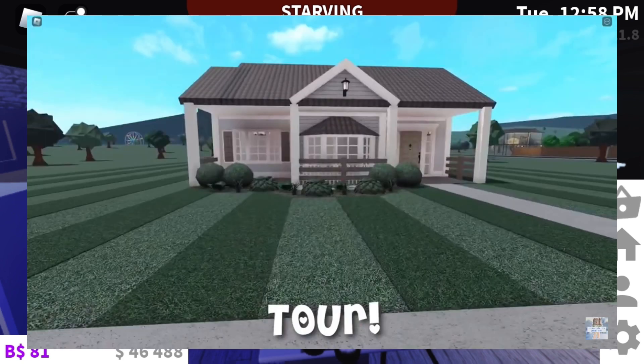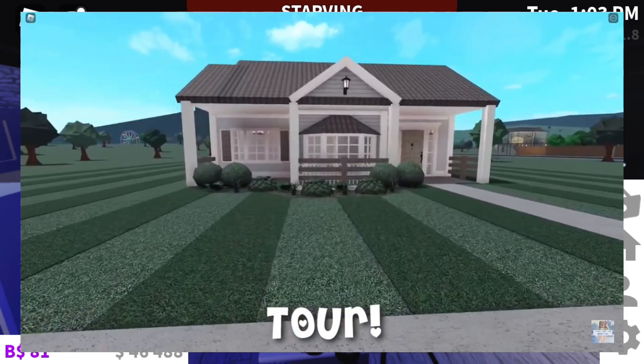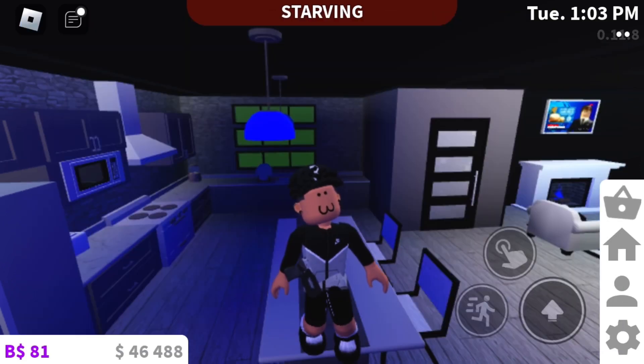This house honestly looks like a small cottage. It barely has greenery, barely has trees, and it just looks like a small cottage — like something a nice white family would have back in the 90s. I give this house a 3 out of 10. Go ahead and comment down below how y'all feel about that house.